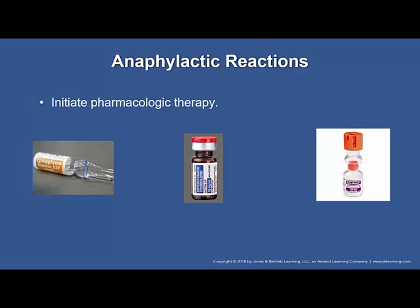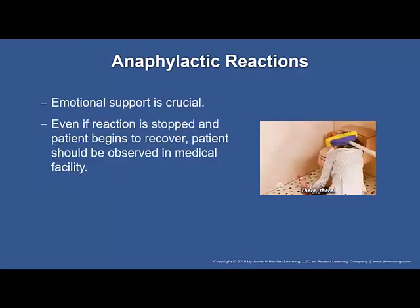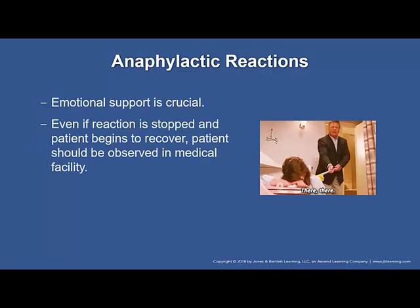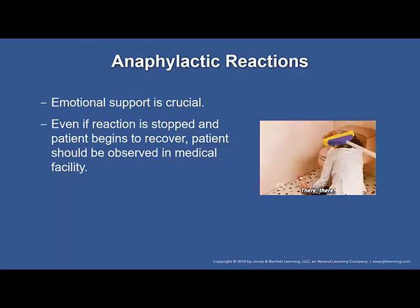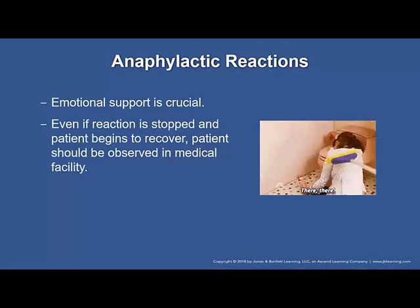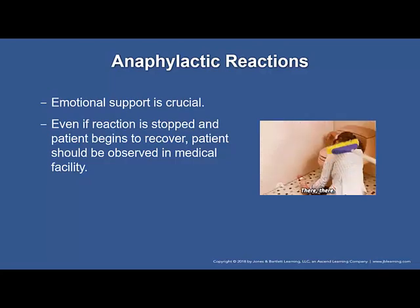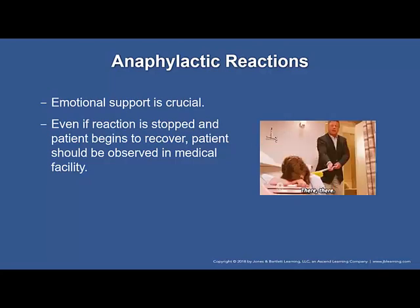Maintain a supine position for patients in anaphylaxis with hypotension. With respiratory distress, continually reassess the airway. Provide emotional support. Consider early transport if the patient needs resources you cannot provide. Even if the reaction has stopped, take the patient to the hospital — as many as 20% of patients will have symptom recurrence within the next eight hours.